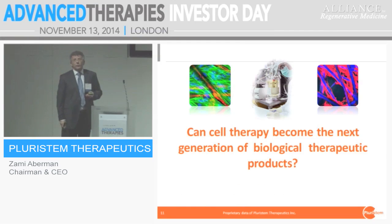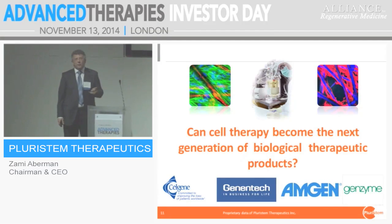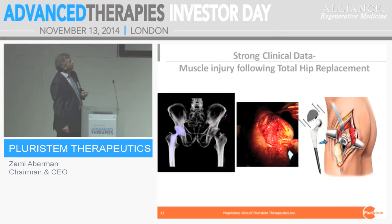The main question for investors is: can cell therapy become the next generation of biological products — can one of us become the Amgen or Genentech of the world? I will try to convince you in the next 10 minutes that we can be a candidate. The main reason to claim cell therapy can make a change is to demonstrate significant clinical outcomes. Without strong clinical evidence, we are wasting everyone's time.